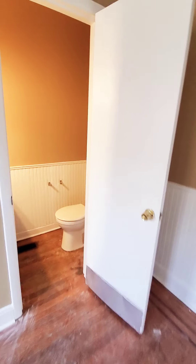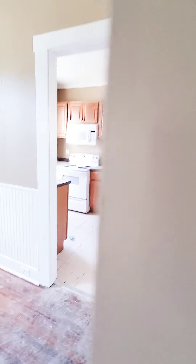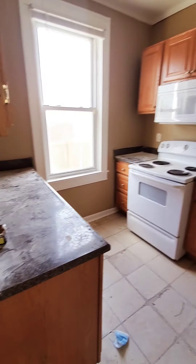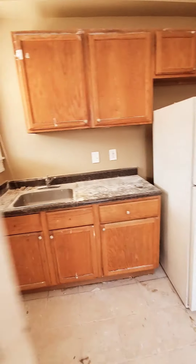They already did paint, so we have some nice fresh paint on the walls. There's a half bath on the first level. And then your kitchen with a decent amount of cabinet space — pretty decent-sized kitchen, not too small.